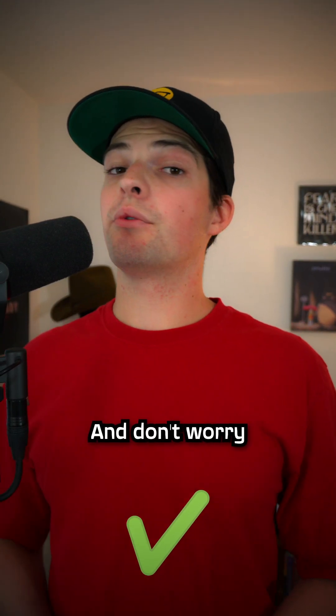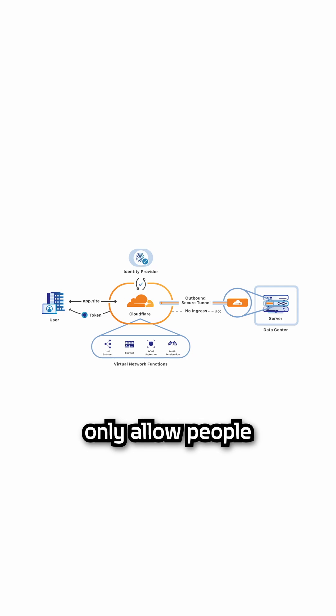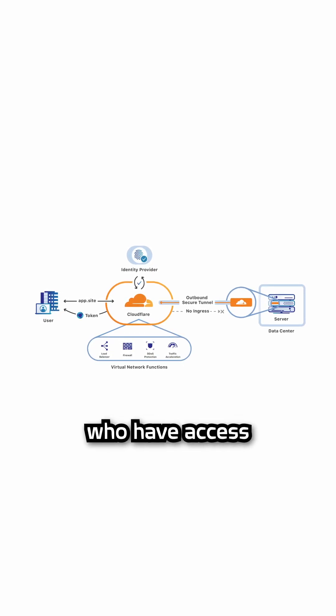This is super convenient, and don't worry — Cloudflare actually protects your public IP address. If you're even more concerned about it, there's also an option to add two-factor authentication so that you can only allow people to access it who have access to certain emails.